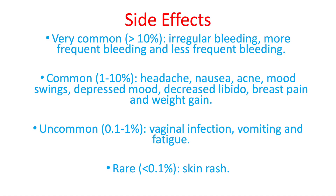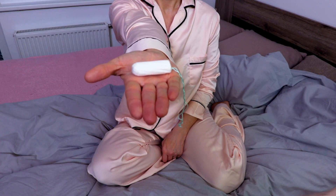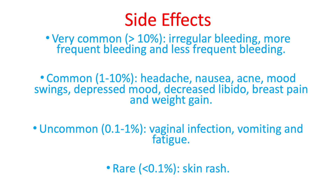Desogestrel can be a very effective drug, but unfortunately it can have some side effects. For a complete list, check your leaflet or ask your prescribing doctor. Very commonly — in more than 10% of all patients — you might experience irregular bleeding, more frequent bleeding, or even less frequent bleeding. Commonly, you might experience a headache, nausea, acne, mood swings, decreased libido, and weight gain.